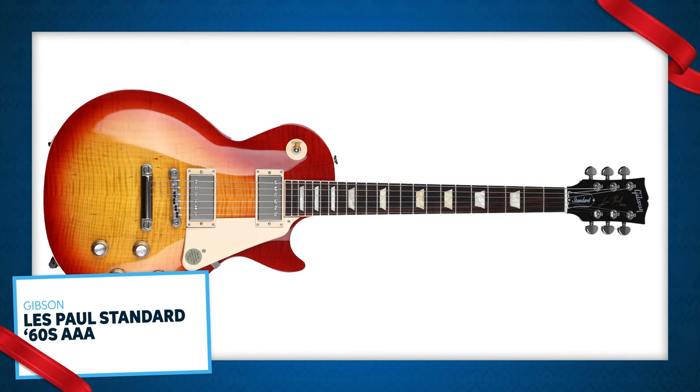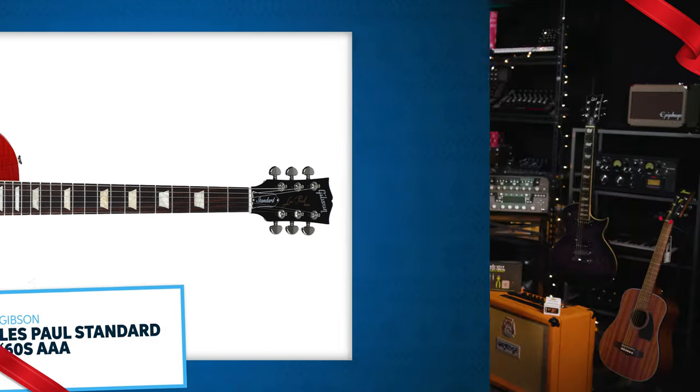It doesn't get much more classic than the Gibson Les Paul Standard 60s AAA Top Heritage Cherry Sunburst. This guitar features a mahogany body with a AAA maple cap and a nitro finish, a mahogany neck with rosewood fingerboard in the 60s slim taper shape. Burstbucker 61 pickups deliver time-honored tones, and this guitar is a Sweetwater exclusive, which means you can only get it at Sweetwater.